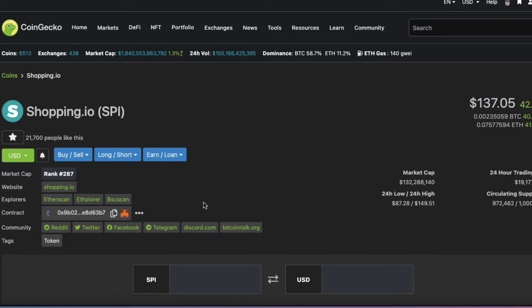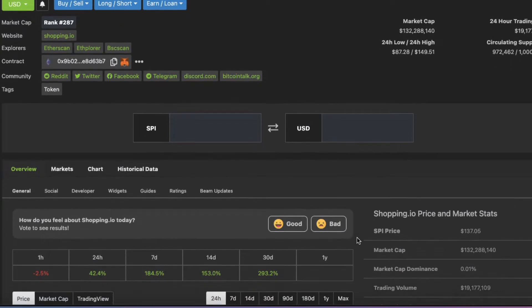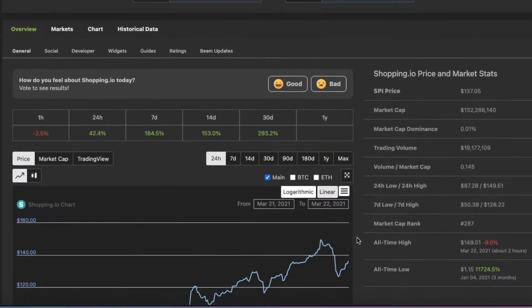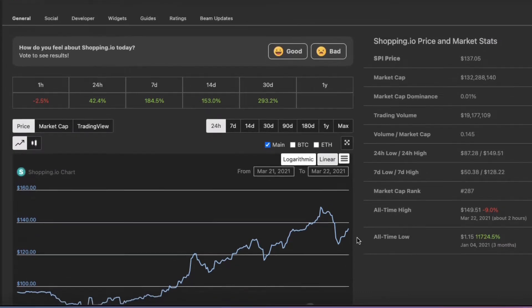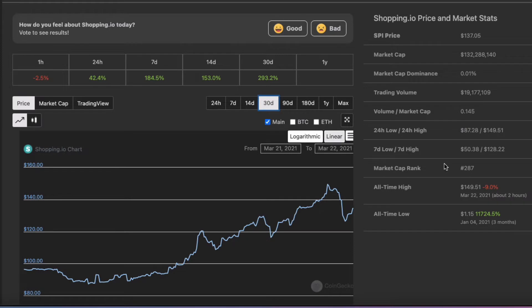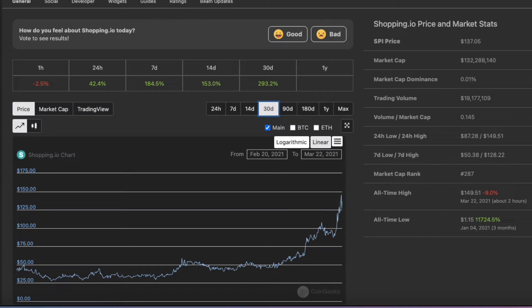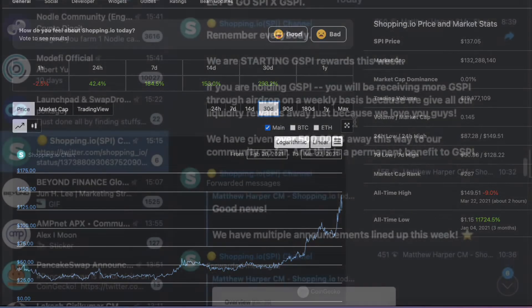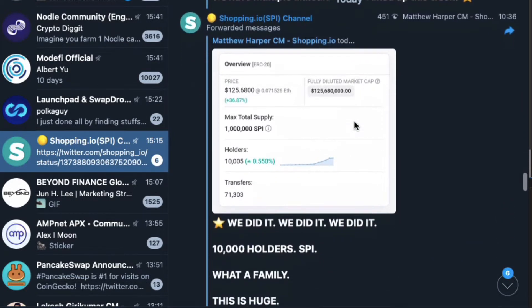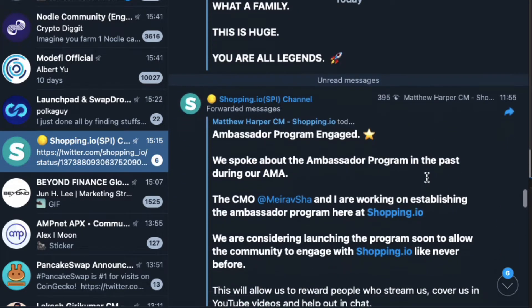To be honest, the reason I became interested in Shopping.io originally was because I wanted to spend my crypto directly and not have to convert it into fiat currency. This use case really matched my need, and just to add some icing on the cake, it's been absolutely on fire in the past few weeks thanks to an amazing team. There are tons of new announcements coming up with centralized exchange listings, more use cases for the token, more partnerships, marketing and more.